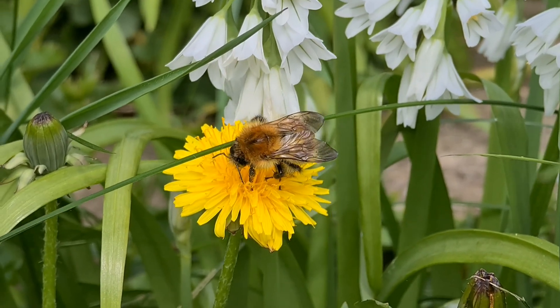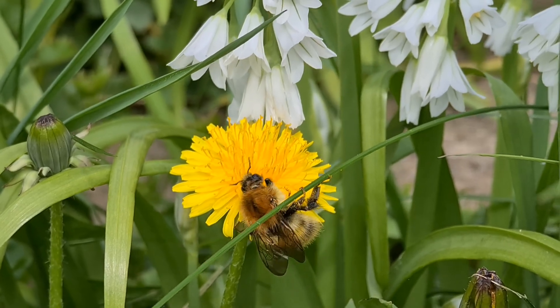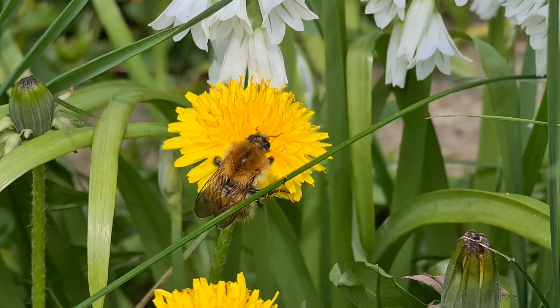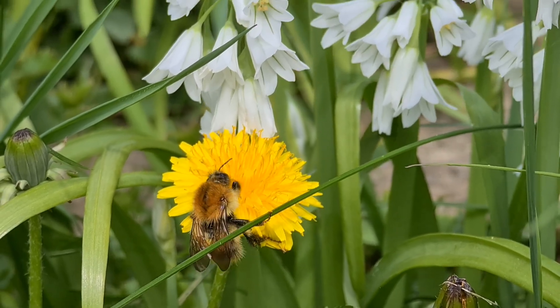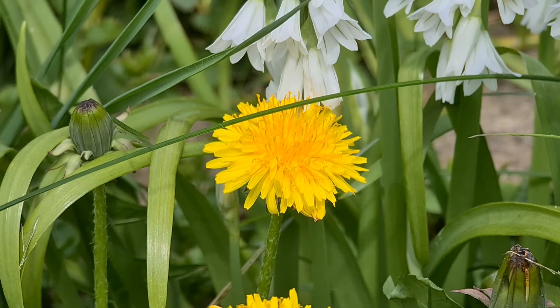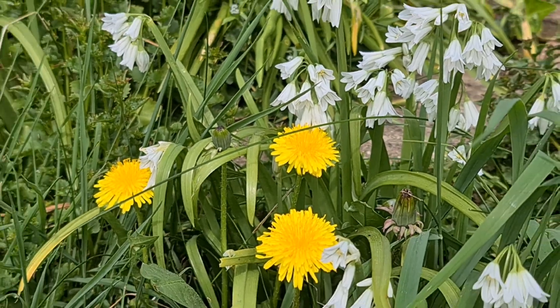Welcome back to the Devon Nature Garden. It's been a while so I'm just going to quickly do a one-take video just to say hello and welcome to this weird world that we're in at the moment.